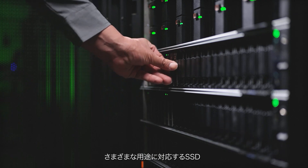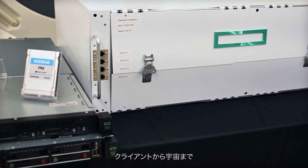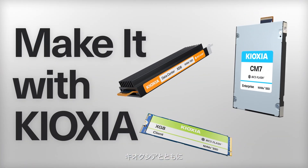SSDs for every application, from client to the edge of space. Make it with Kioxia.